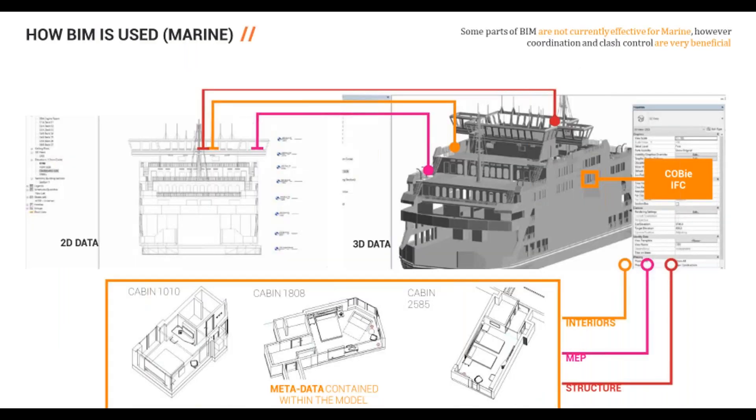BIM within a marine context works within a 3D model and outputs 2D data such as ship drawings, whether refit packages for interiors or exterior elements. It is multidisciplinary, with interior consultants, MEP, structure, marine surveyors, and naval architects all working together. IFC and COBie data could potentially communicate with naval design packages. Obviously some parts of BIM aren't appropriate for the marine industry, but as a design tool it certainly has an important role in the future.